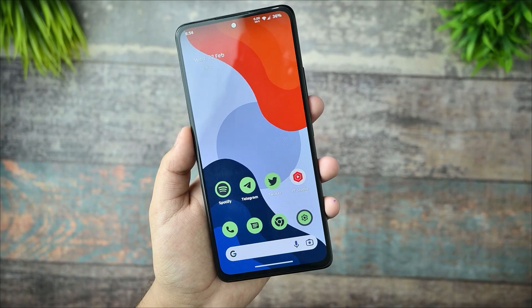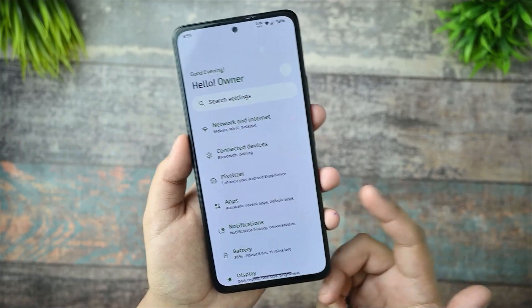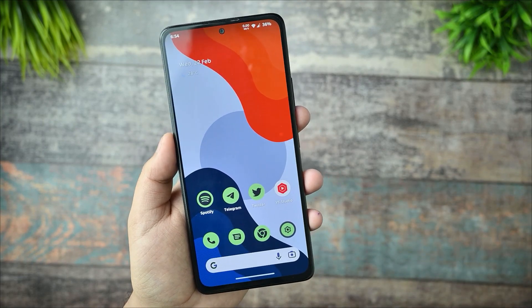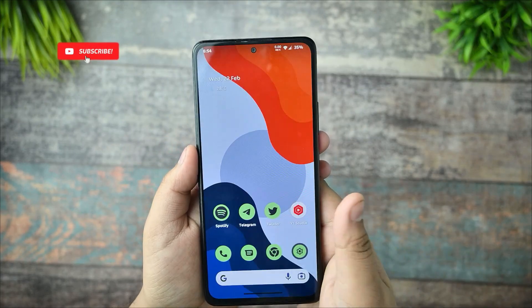After a very long time, we are seeing that the Pixel Plus UI new update has been rolled out for many devices. Right now I am having the Redmi Note 10 Pro, which is called 'sweet'. In this video I will cover what you are getting in this update. If you're new to this channel and watch custom ROM content, you must subscribe.